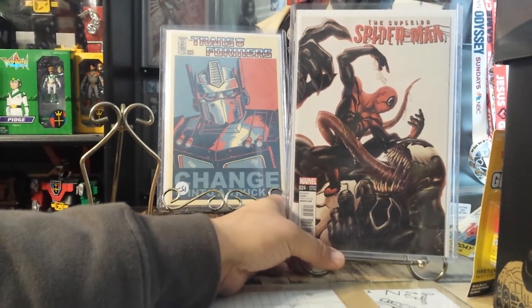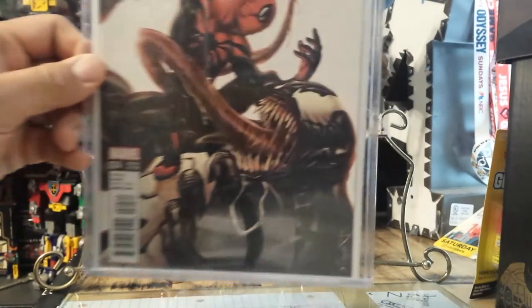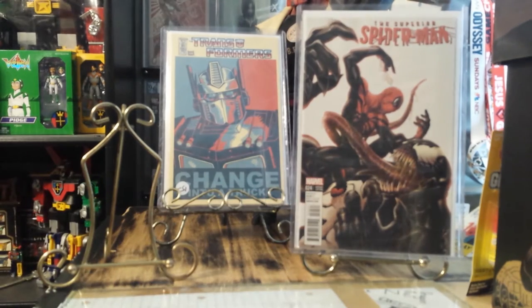This other book I hardly ever see — like I said, these are books I haven't seen on YouTube, on people's channels. This is a Superior Spider-Man number 24, just an amazing Venom on that cover. Just love the work on this thing — well done. This is a 1-out-of-50 variant, really love this cover.